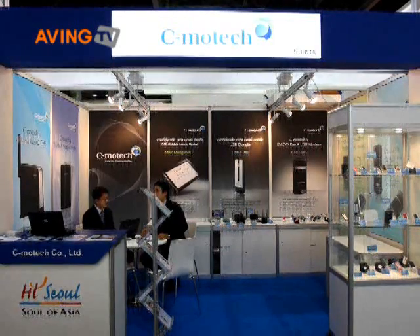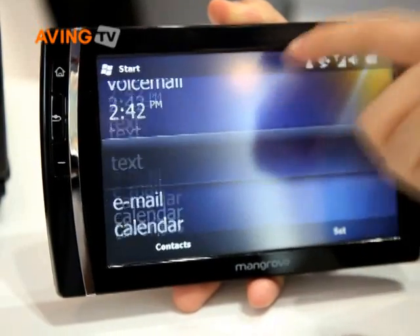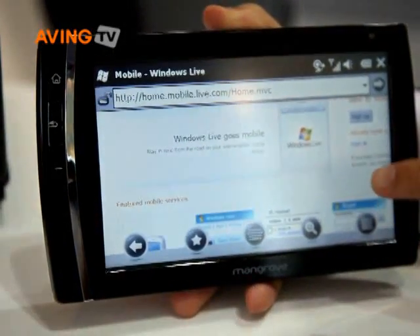Do you know what exactly is MID? MID is Mobile Internet Device. Recently, Simotech is well-known for a modem-manufactured newly-developed MID product. Its name is Mangrove 7, with a 7-inch wide touch screen and it adapts Windows Mobile 6.5 version as an operating system.